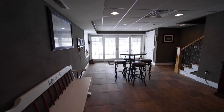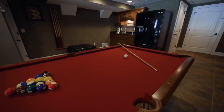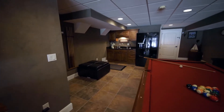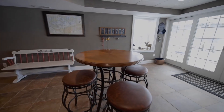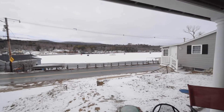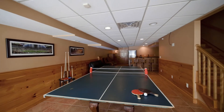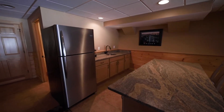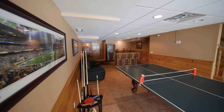A walkout basement provides ample space for entertaining, fun, and games. Shoot some pool, or mix a cocktail at the wet bar to bring outside while you watch the boats go by. On the opposite side, have a ping pong match, or pull up a bar stool to the granite island for appetizers after a long day of skiing the slopes.